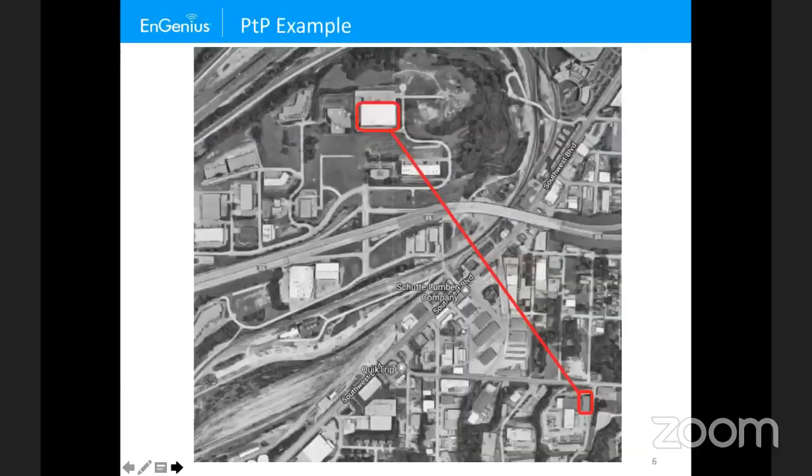An example of point-to-point is shown here, which we'll follow up on later in the presentation. This is actually going across two state lines. We have the non-root in the upper left-hand corner and the root at the lower right-hand corner, sending a signal between the two buildings.